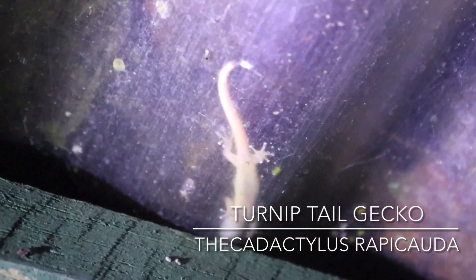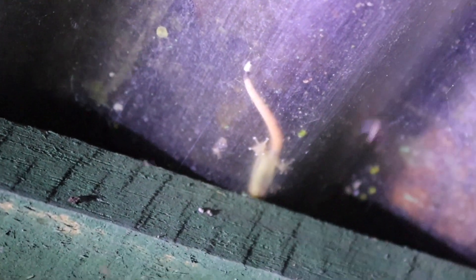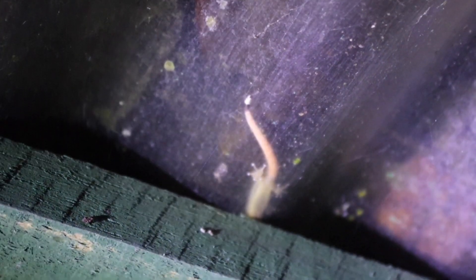Then we got my first native gecko species — this is the turnip tail gecko. It's a really common species, but this was the only individual we saw on the trip, and it was just a juvenile. We didn't see any adults, but really good to find.